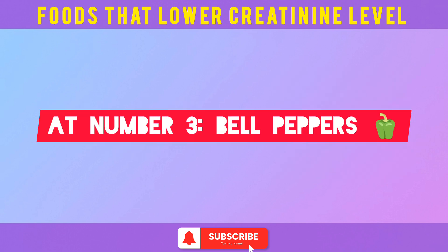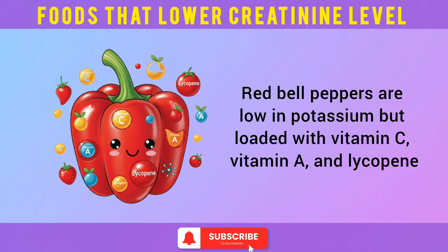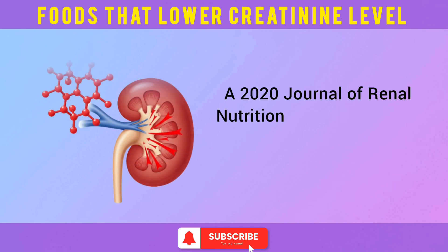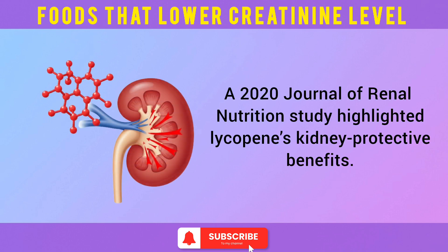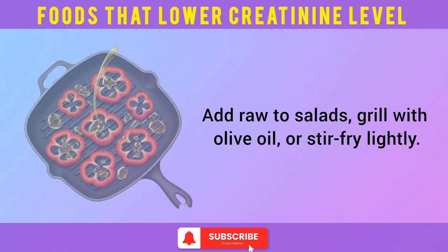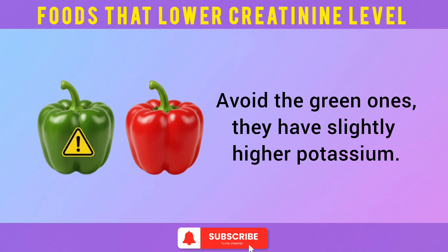At number 3: bell peppers. Red bell peppers are low in potassium but loaded with vitamin C, vitamin A, and lycopene — a compound that fights kidney inflammation. A 2020 Journal of Renal Nutrition study highlighted lycopene's kidney-protective benefits. Add them raw to salads, grill with olive oil, or stir-fry lightly. Avoid the green ones — they have slightly higher potassium.